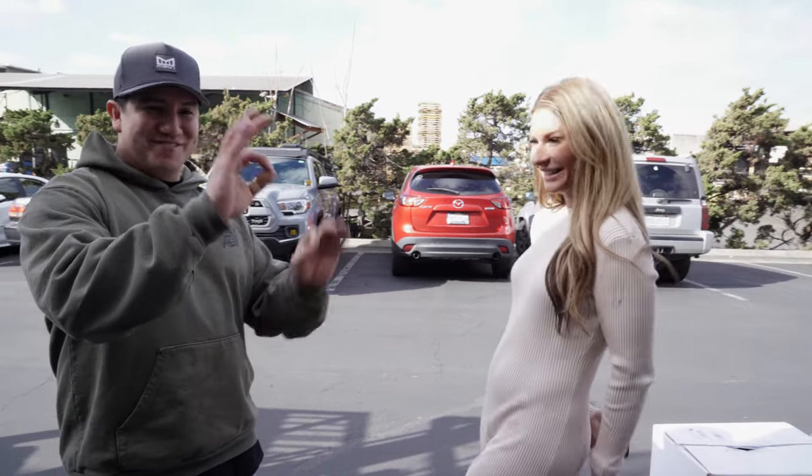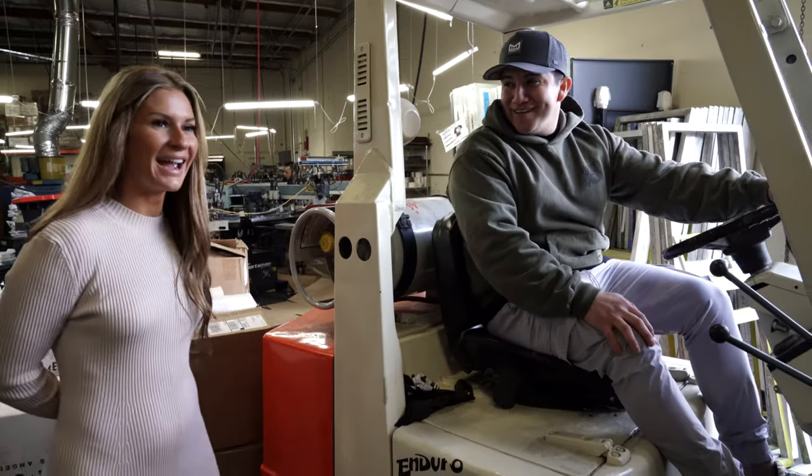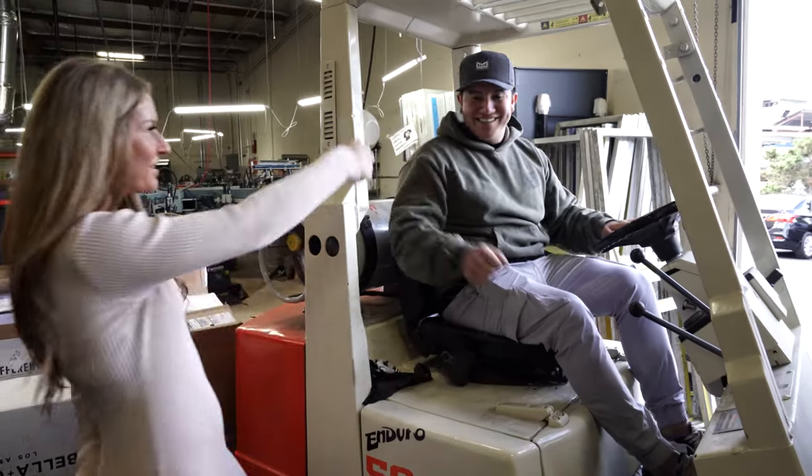Alright guys, so you came here and saw the shop. We just got some UPS deliveries coming in too. Thank you so much for having us! Of course — take care, later!